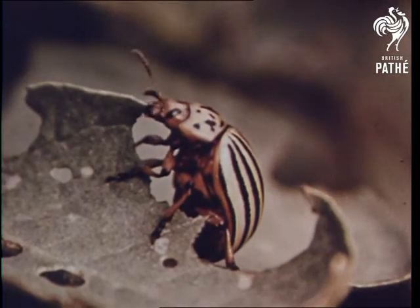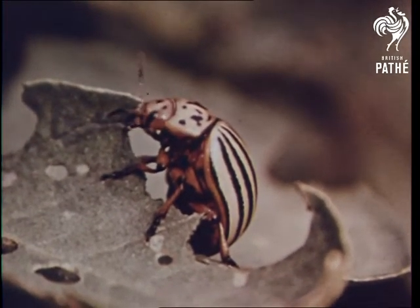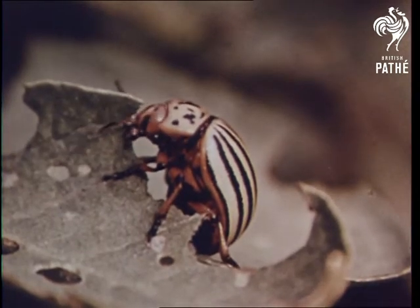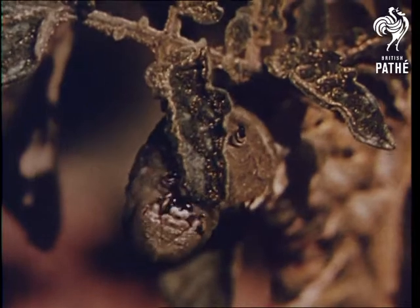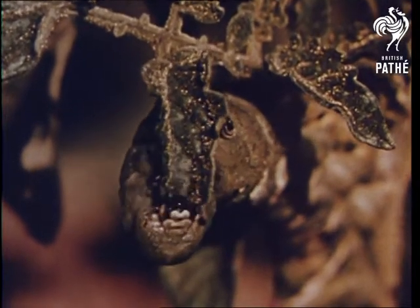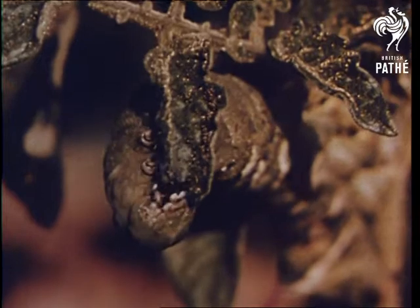Some insects have hard mouth parts too. This potato beetle is a garden pest that eats potato plants. The potato beetle and this other insect pest open and close their mouth sideways instead of up and down like the birds do.